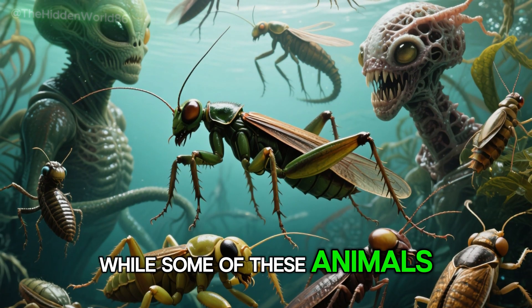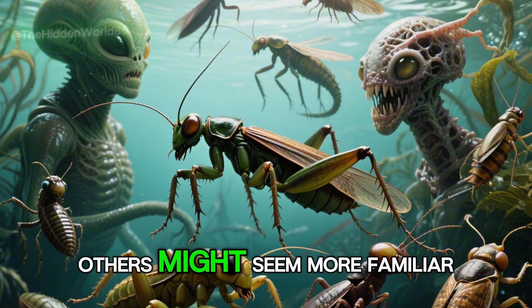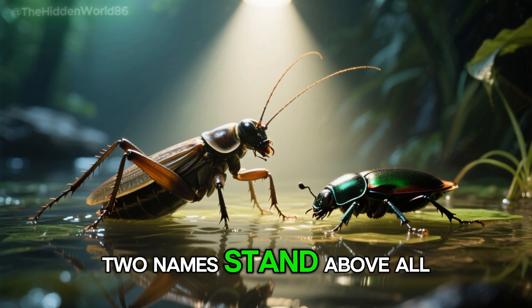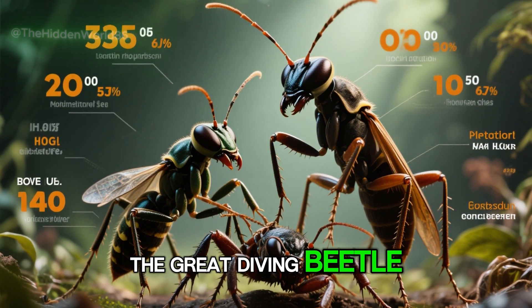While some of these animals may look like something from another world, like aliens that have crawled straight out of a horror movie, others might seem more familiar, only appearing creepy due to their size. Despite the huge variety of combatants, two names stand above all the rest — they are the masters of the freshwater underworld: the giant water bug and the great diving beetle.